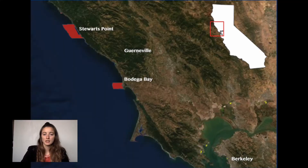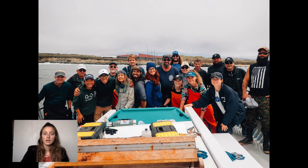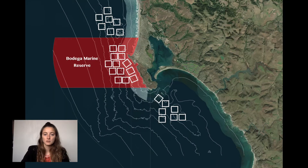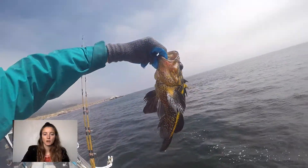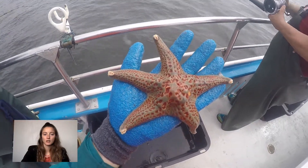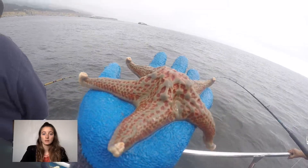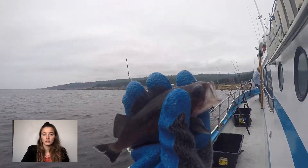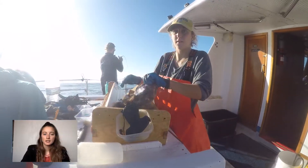The north-central MPAs that we surveyed were established in 2010. Each survey day, we loaded a crew of 12 anglers onto a commercial fishing vessel in order to survey four GPS-marked grid cells, two inside the MPA and two outside. Fishes were randomly sampled in each MPA and comparable reference site containing rocky reef habitat and similar depth range, and fishing time was recorded in each grid cell to measure effort.